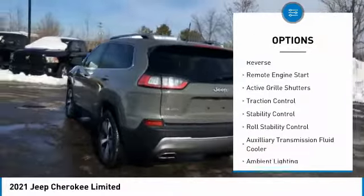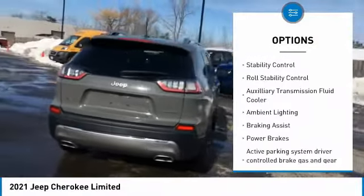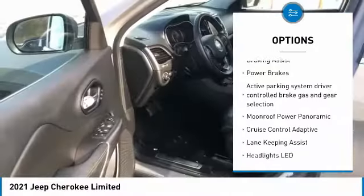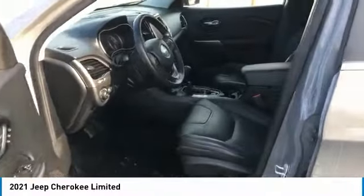Power windows with safety reverse. Remote engine start. Active grille shutters. Traction control. Stability control. Roll stability control. Auxiliary transmission fluid cooler.